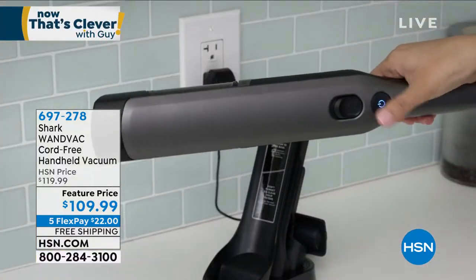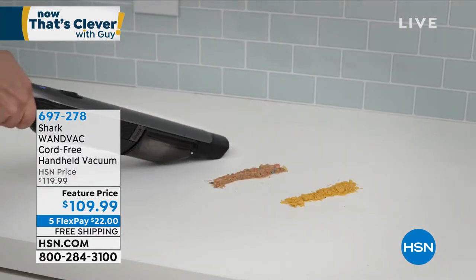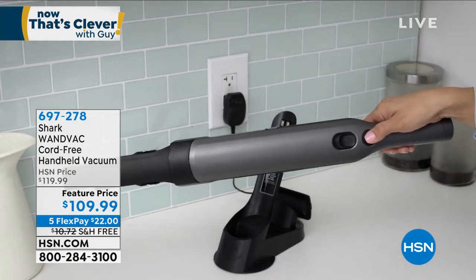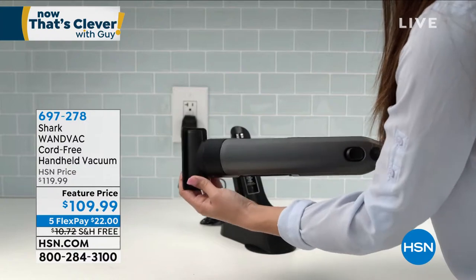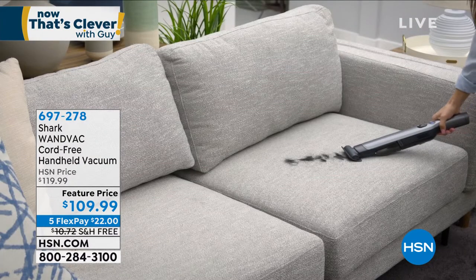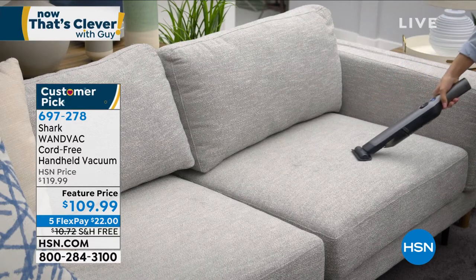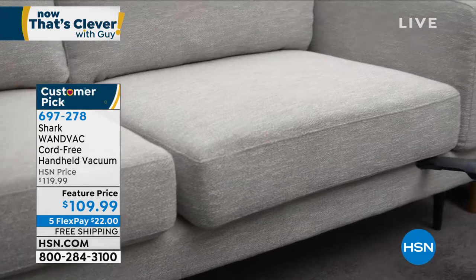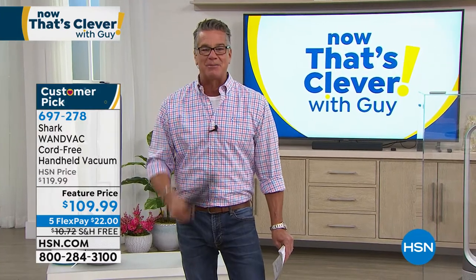We've got them available in a variety of colors. If you just need to do quick cleanups, detail your car, or clean up cereal between the sofa cushions, it is ideal. We can never keep this in stock — we just got it back. They kept the price low at $109, it's $10 off, free shipping and handling. It even comes with the upholstery attachment and the crevice tool. Item number 698278 — it's coming up in a little bit.